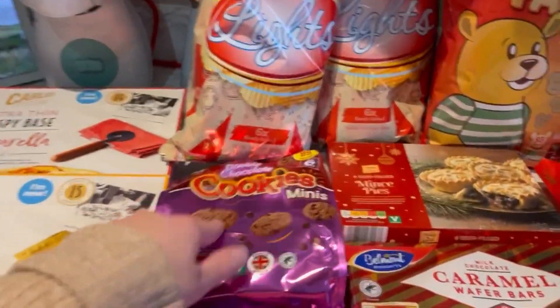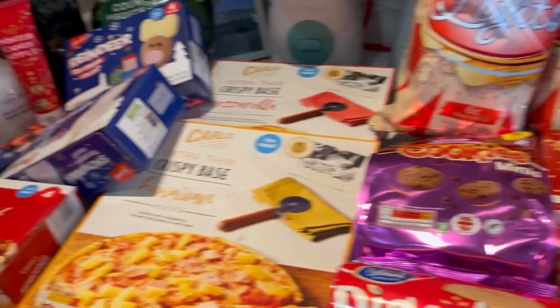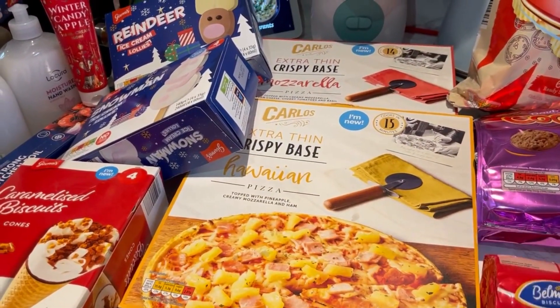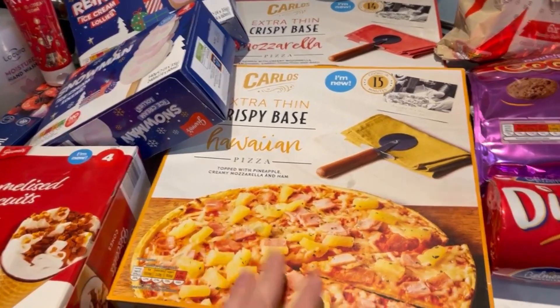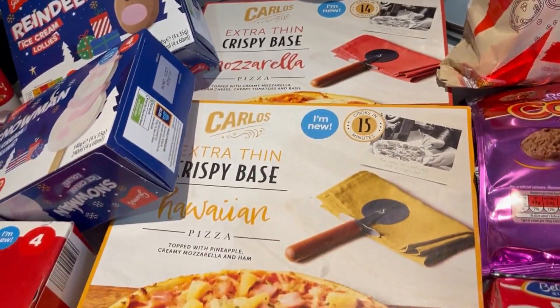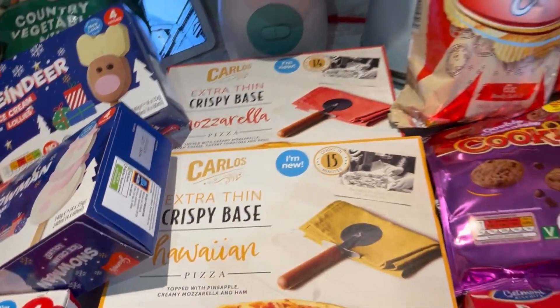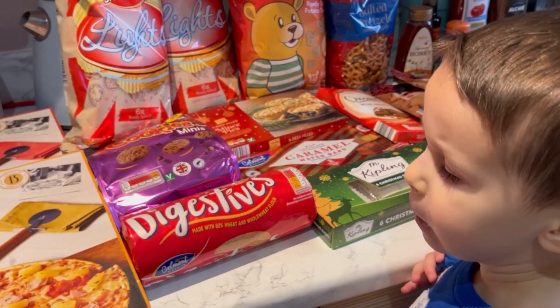I was going to make homemade pizza tonight but I feel tired and really can't be bothered, so I picked these up. Got a Hawaiian one and a mozzarella one — I thought Mila would really like the Hawaiian one and I would like that one too. But Jack, you didn't choose any pizza — you said you didn't like any of them.